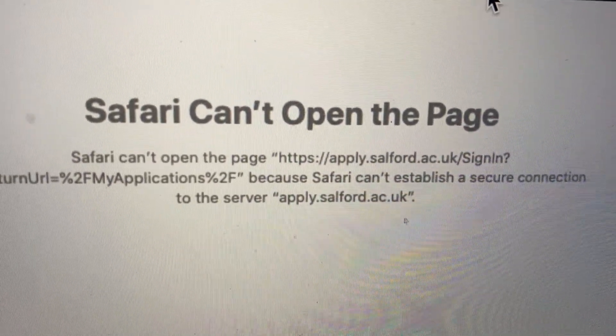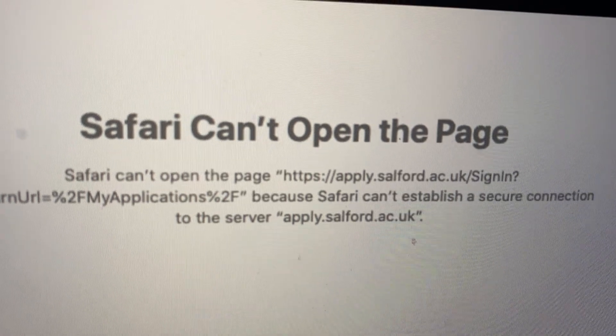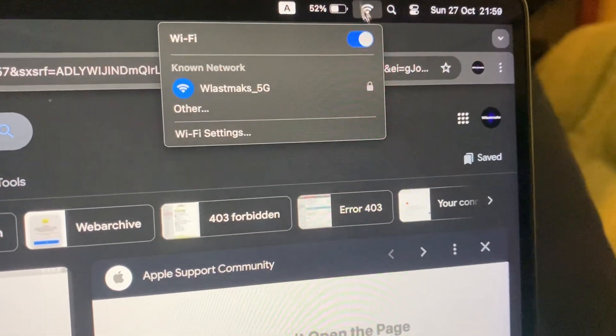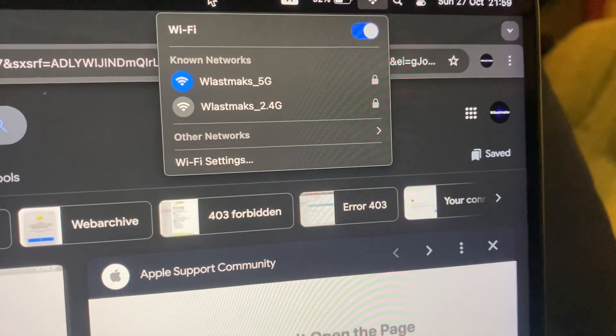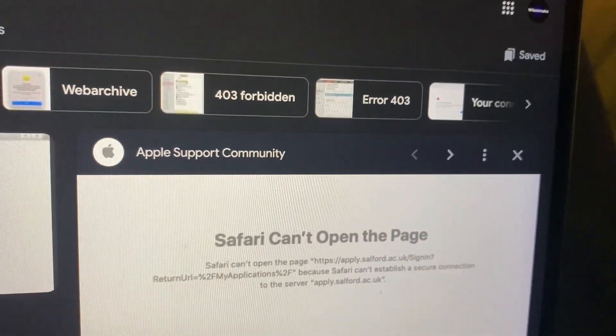Hello dear subscribers. So how to fix this error — here you can see Safari can't open the page. First thing, just check your internet connection. Just tap here, try to turn off Wi-Fi and turn it on again. You can also try to restore your Wi-Fi router, as sometimes that also helps.